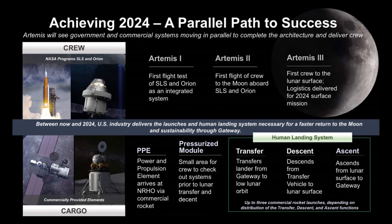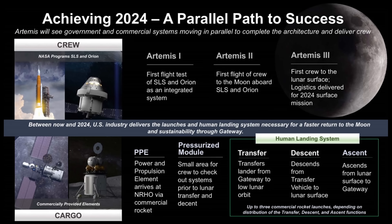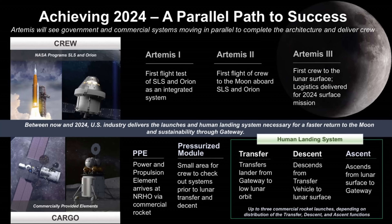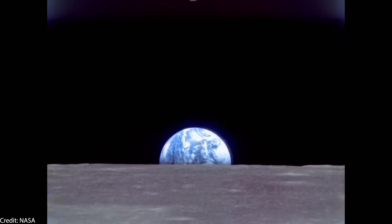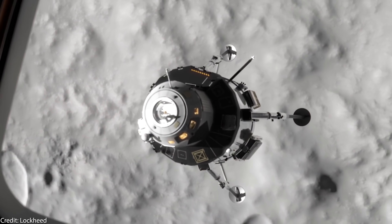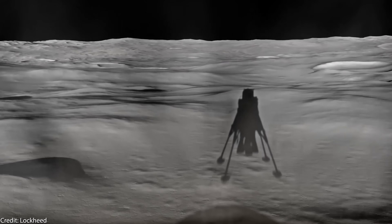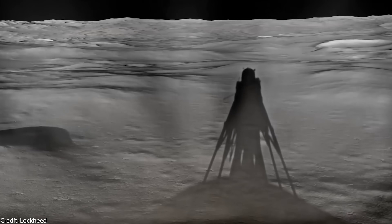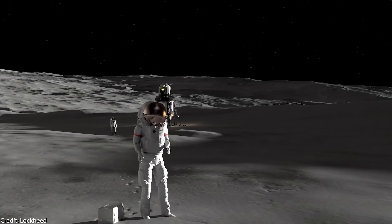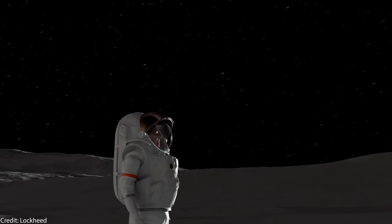The Artemis 2 mission is currently scheduled for 2022, which will be a crewed flight around the moon as done in Apollo 8 — basically the Apollo 8 of our time. And then the Artemis 3 mission would be the first crewed landing on the moon, currently scheduled for 2024.